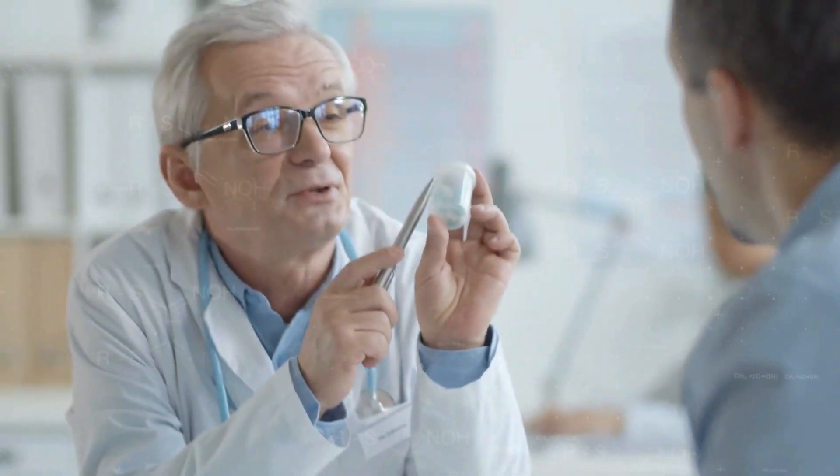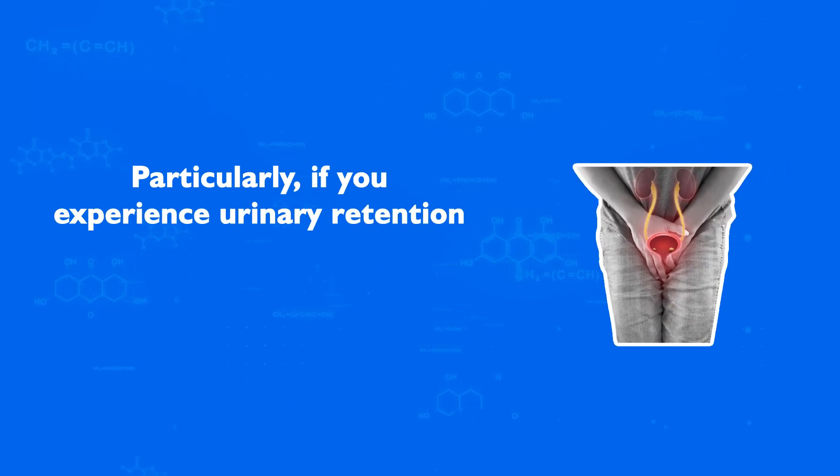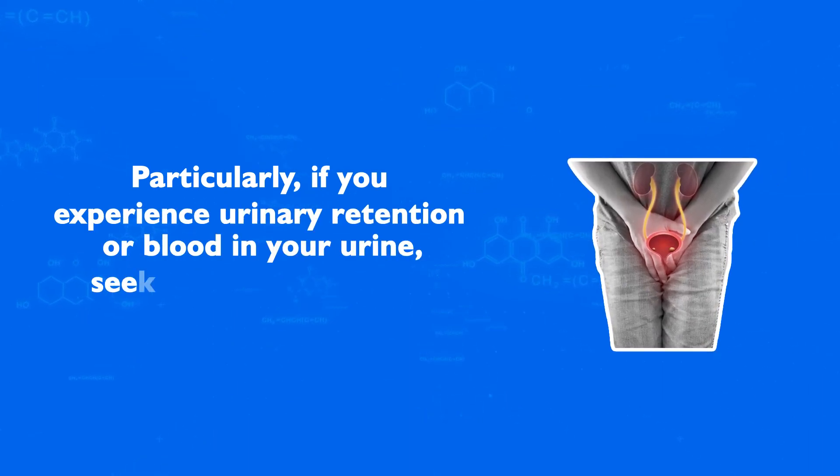When to see a doctor: If you notice any of these symptoms, it's essential to consult a healthcare professional. Early diagnosis and treatment can alleviate symptoms and prevent complications, particularly if you experience urinary retention or blood in your urine — seek immediate medical attention.